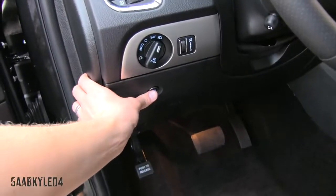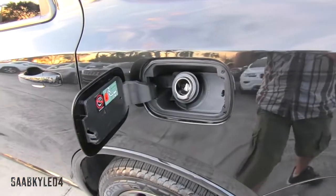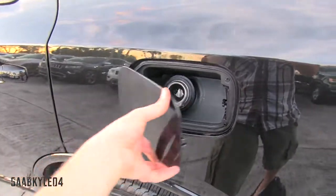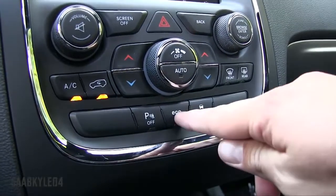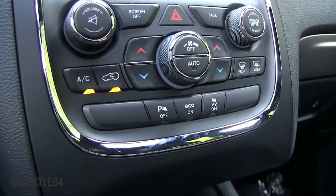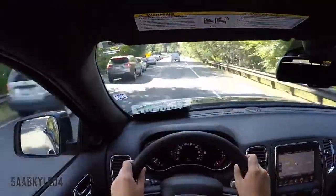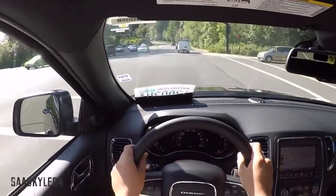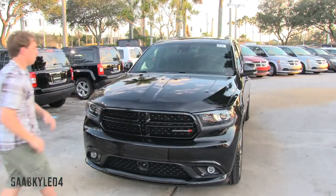As far as fuel economy, mid-grade 89 octane is recommended for maximum performance, but 87 octane is acceptable. A new Eco mode, introduced for 2014, is activated by default when you start the engine and can be turned off by a button beneath the climate control. It optimizes the transmission's shift schedule and throttle sensitivity to help maximize fuel economy. The Hemi's cylinder deactivation system, where the engine runs on four cylinders while cruising, also engages more often while in Eco. Total tank capacity is 24.6 gallons, and EPA estimates range between 14 mpg city and 22 highway, averaging around 16 mpg.